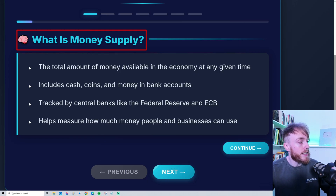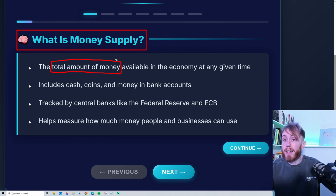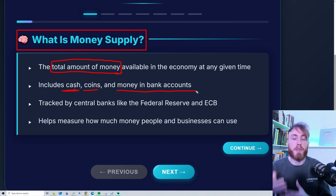In very simple terms, the money supply refers to the total amount of money available in the economy at a given time. We do have many different kinds of measurements of the money supply, and that is very important. The money supply includes things such as cash, coins, but also money in different kinds of bank accounts.